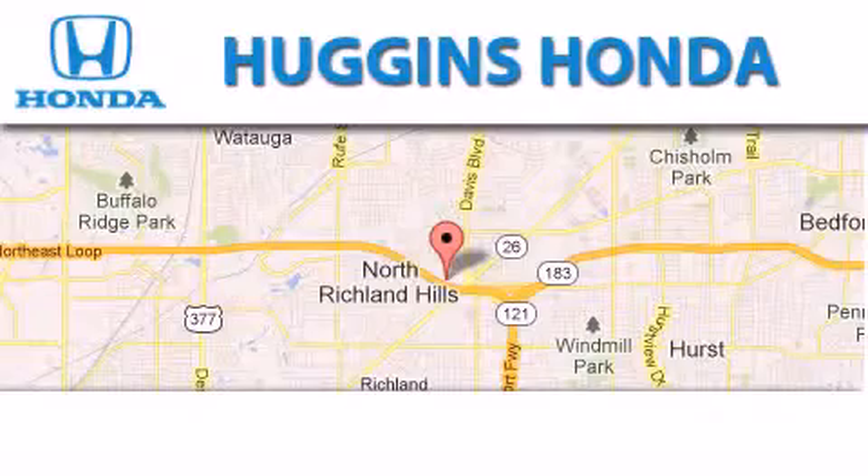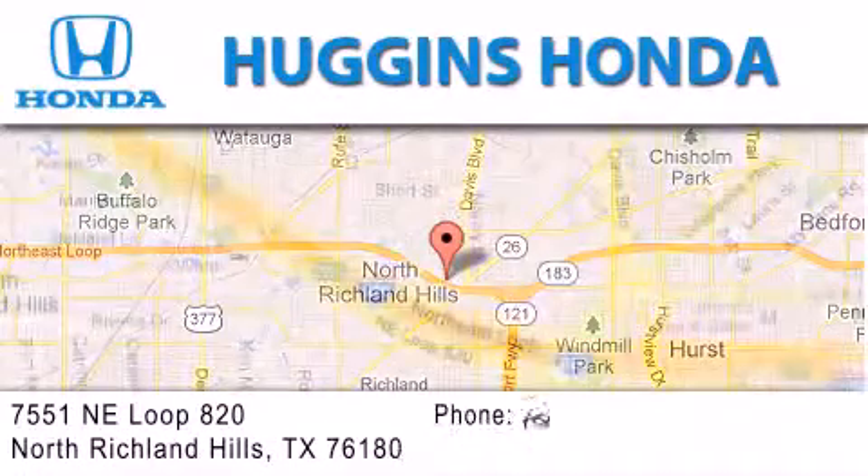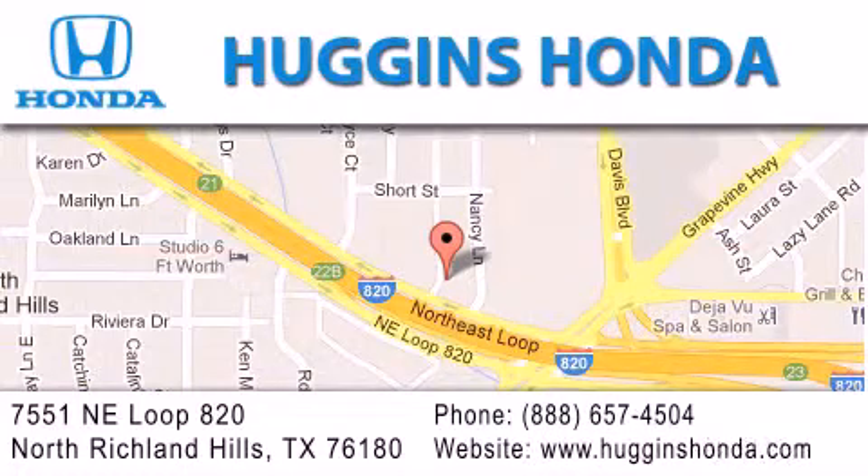Thank you for considering Huggins Honda for your next vehicle. If you have any questions, please visit our website, give us a call, or stop by our dealership located at 7551 Northeast Loop 820 in North Richland Hills. We'll see you next time.